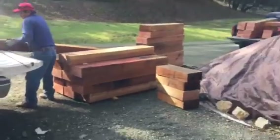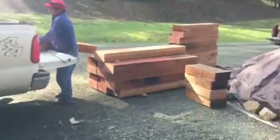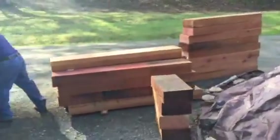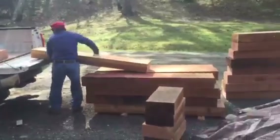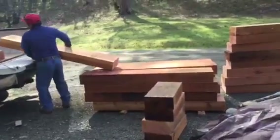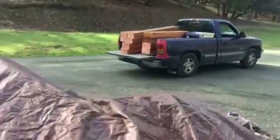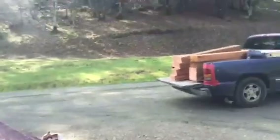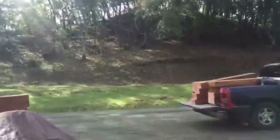We just got a load of redwood — stairs, we're going to call them blocks for the stairs, 25 of them. Matt, you and I talked about cutting down the number of steps, but we wanted to get them going on this.